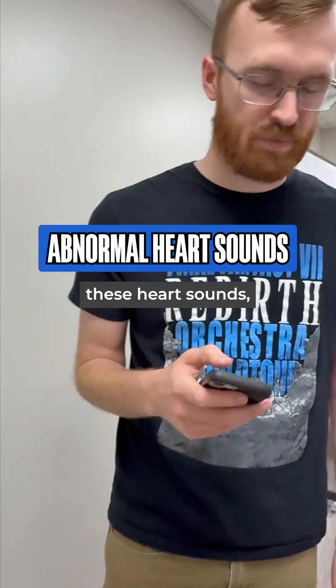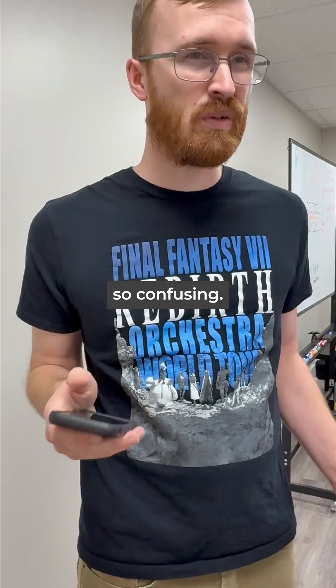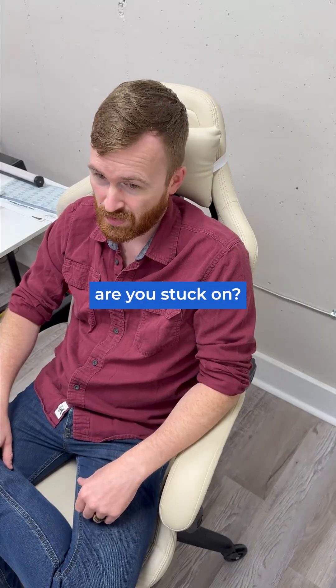Hey Jeremy, you know all these heart sounds, but what do they mean? You know you can Google this, right? Yeah, but it's so confusing. Okay, which one are you stuck on?